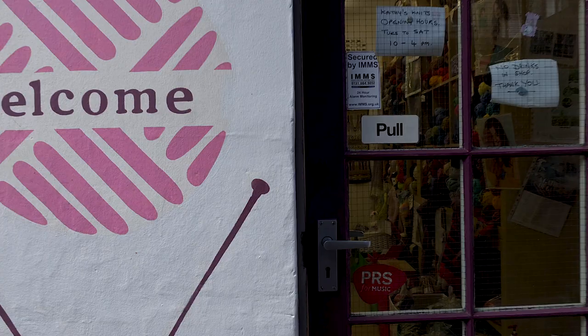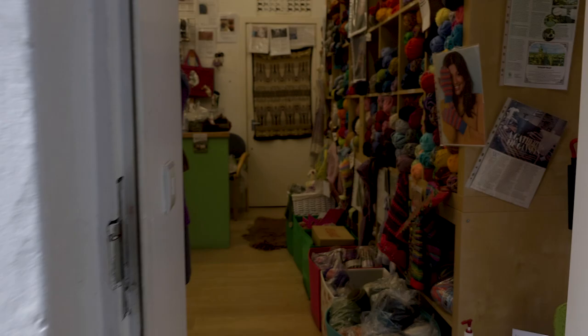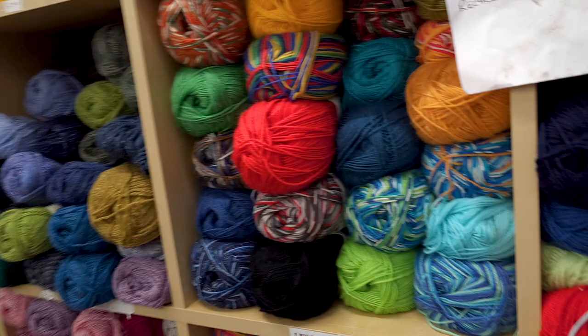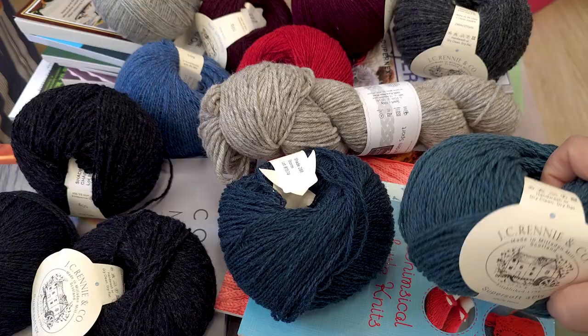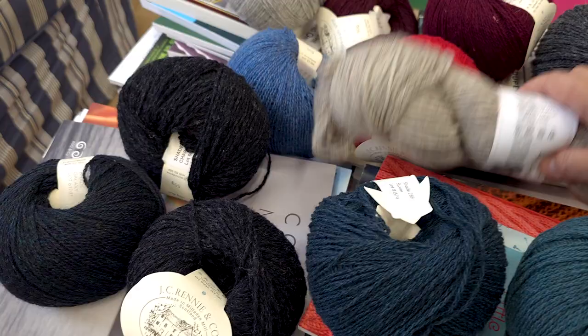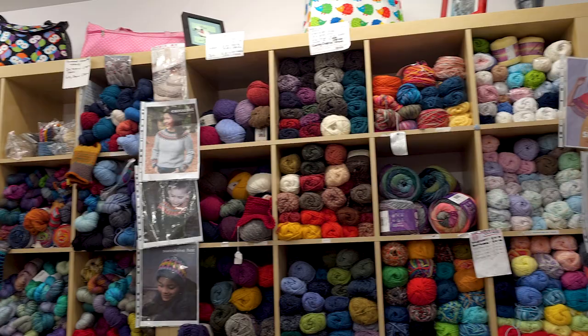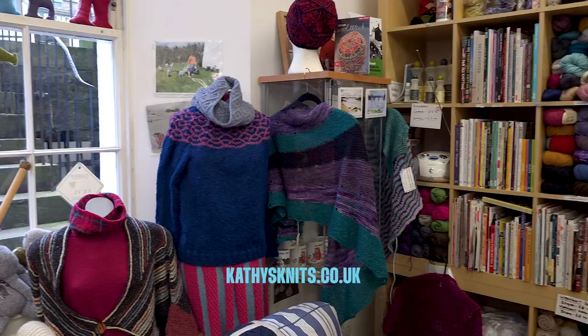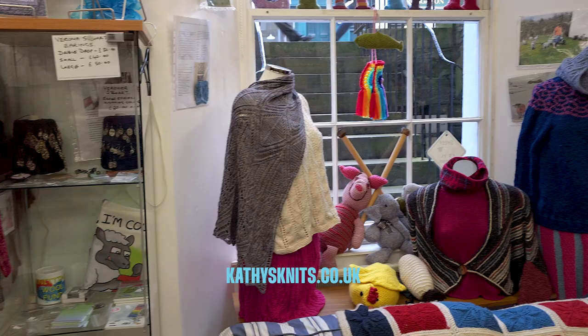Cathy's passion for knitting truly shines through, and it's fantastic to see how she turned her dream into a reality by opening her knitting shop in 2012. Her shop features yarns produced in Scotland and the rest of the British Isles, some of the best in the world. My visit to her shop was nothing short of fantastic and I already can't wait to go back. Thank you, Cathy!